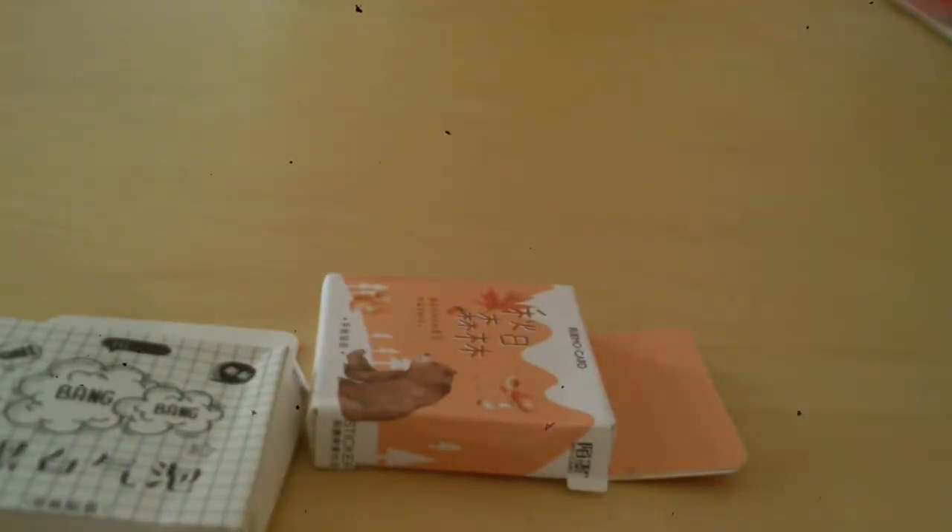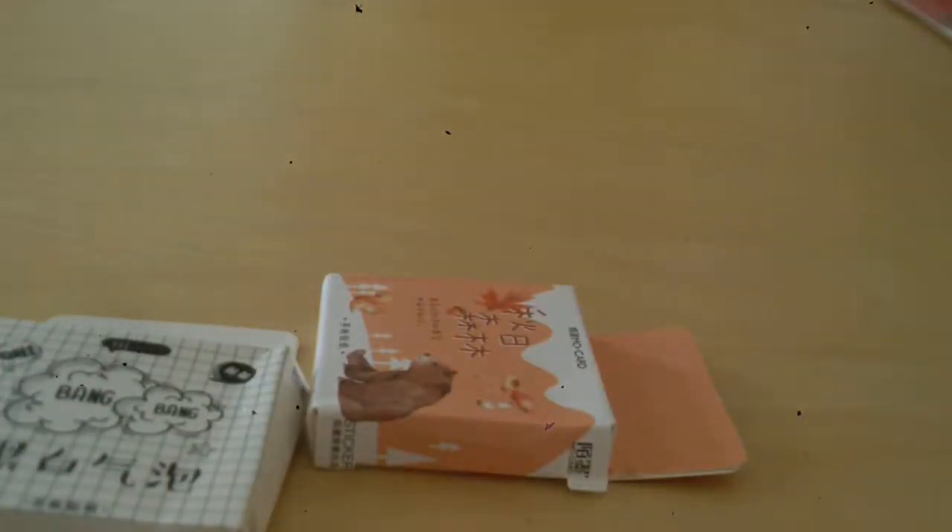So yeah, I do plan on bringing back my sticker journal, so there might be some videos of that. Some more sticker flakes for you guys — I won't get them all out, but this one has like food and miscellaneous items.